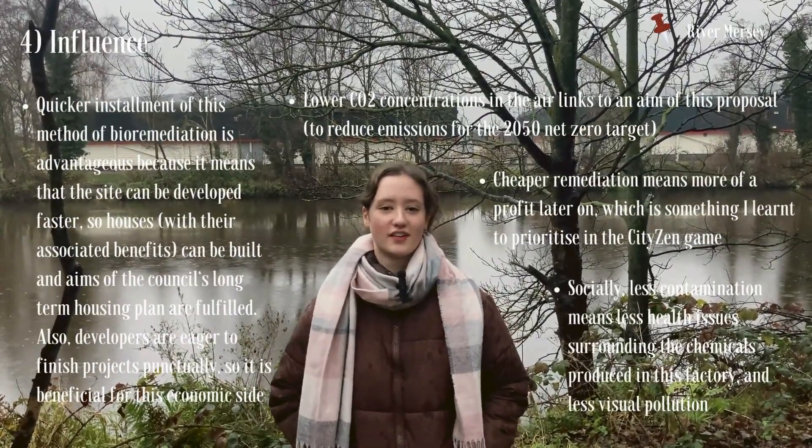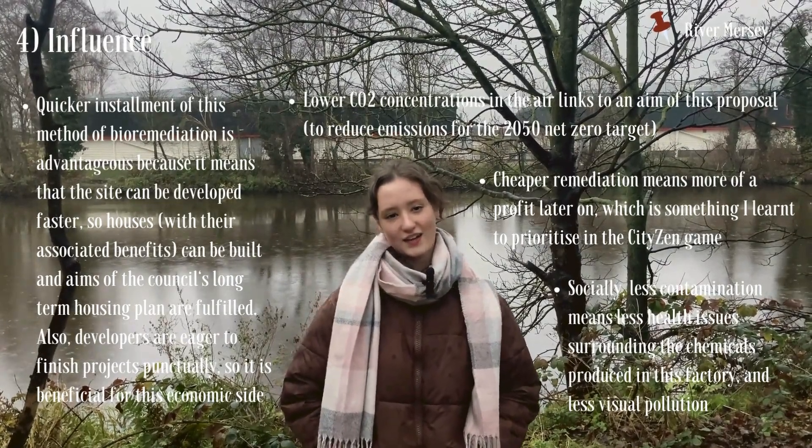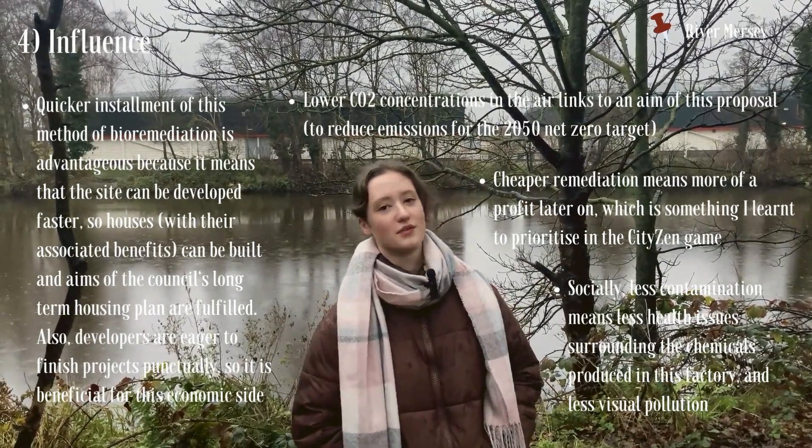The benefits of this process over others are numerous, and include lower carbon dioxide concentrations in the air, quicker and cheaper instalment, and higher local satisfaction, as fewer pollutants mean a lower risk to human respiratory health.